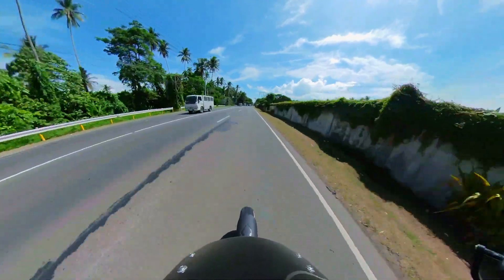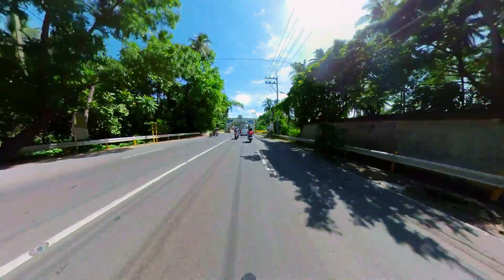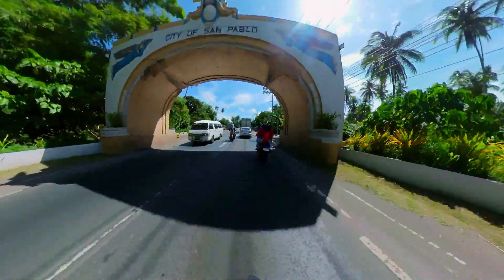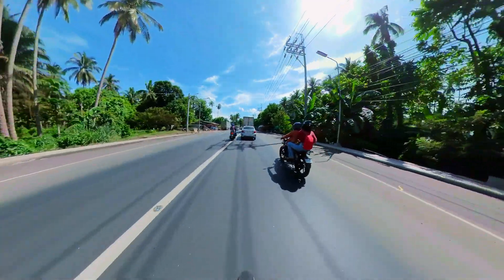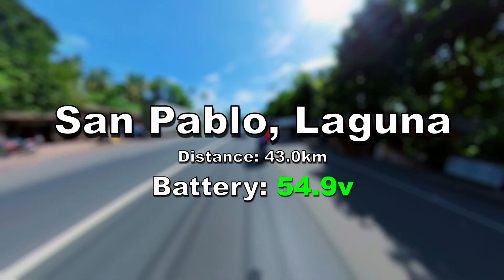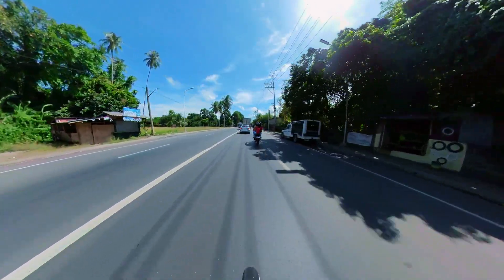We're approaching the boundary of Quezon and Laguna. We're almost out of Quezon. This is the boundary now — this is the arch. We're leaving Quezon province. We're now in San Pablo — 43 kilometers from home.